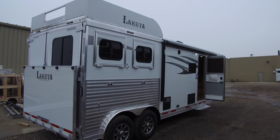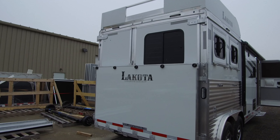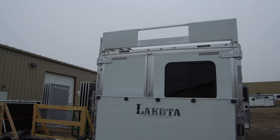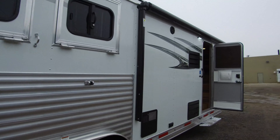Here at Lakota we've seen a huge increase in sales of two-horse slant load trailers. Primarily they've been trailers with seven foot to eleven foot short walls, but we can do a number of models larger than that. This one has a nine foot short wall. Let's go inside and check it out.